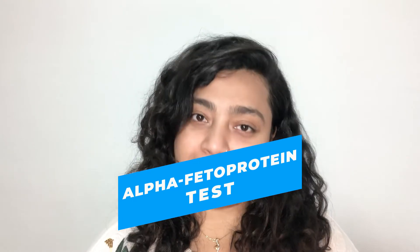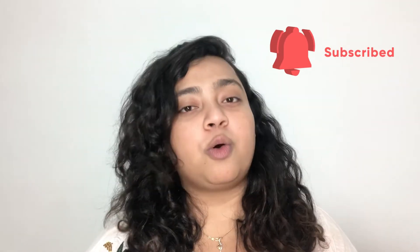Before beginning my video, I would like you to subscribe to my channel if you haven't, so that I can share all the valuable and useful information with you.